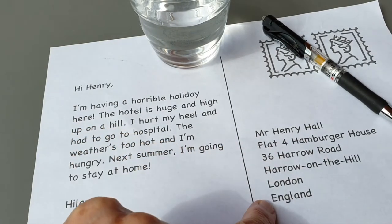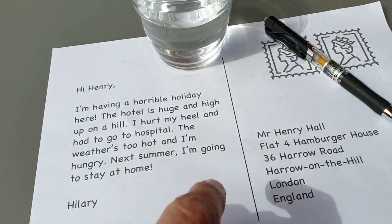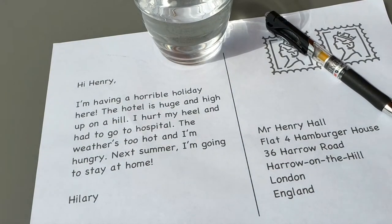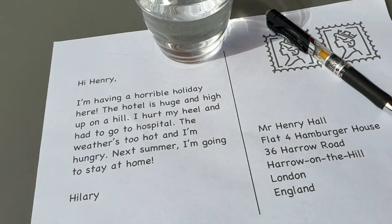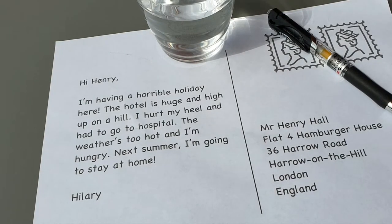This is Henry's address: Mr. Henry Hall, Flat 4, Hamburger House, 36 Harrow Road, Harrow on the Hill, London, England.